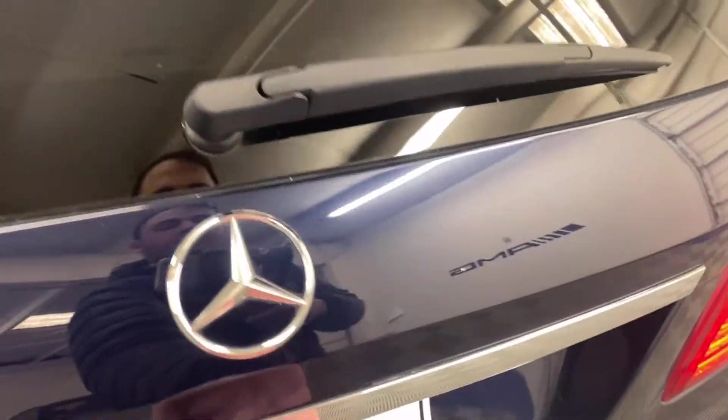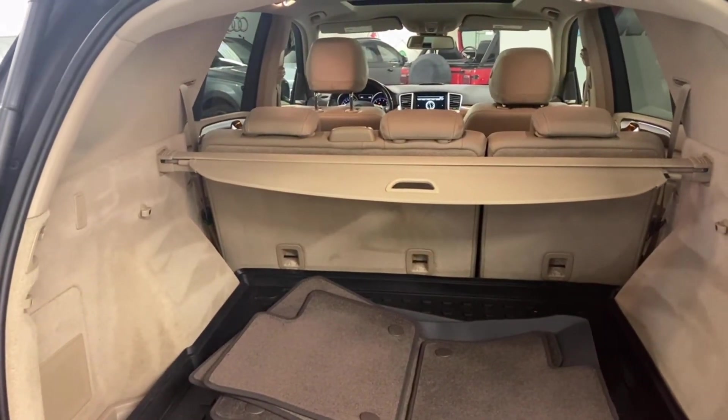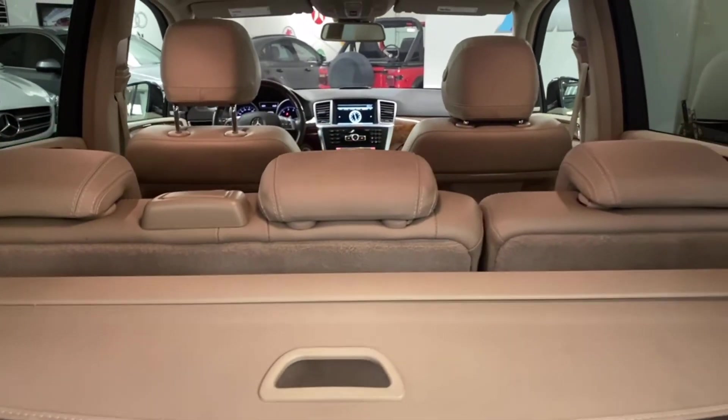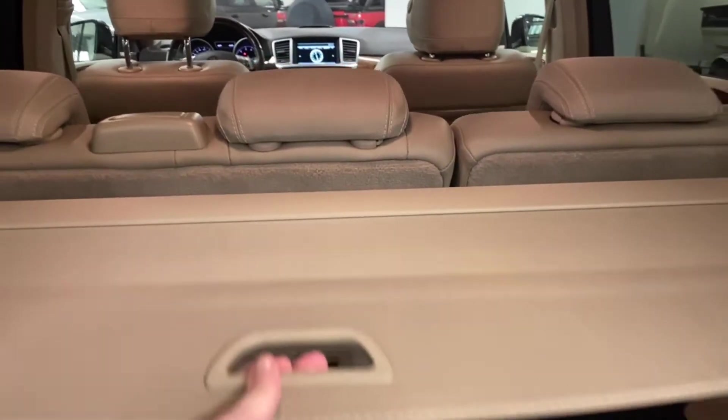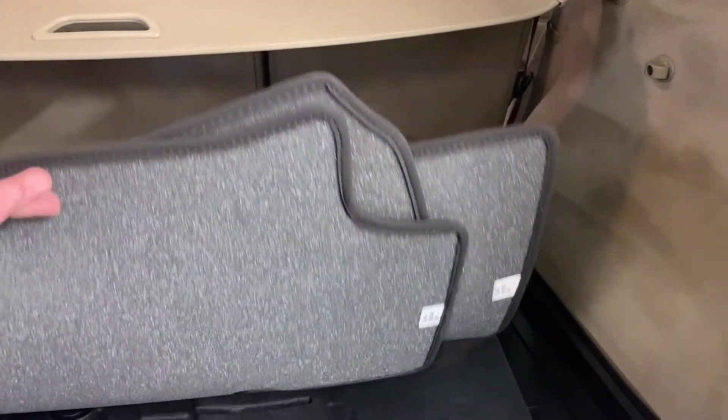Let's open up the trunk. These seats do fall down — it's a 60-40 split. There's a rear cover, it does have all-weather mats, a 12-volt outlet right here, and more storage down here.